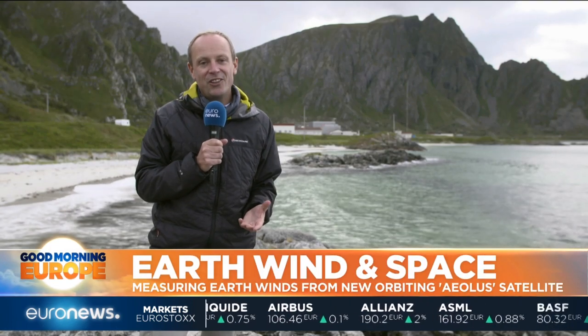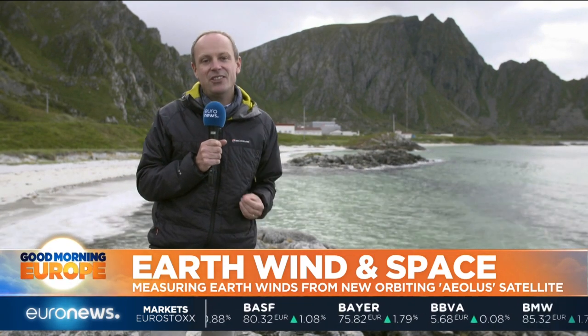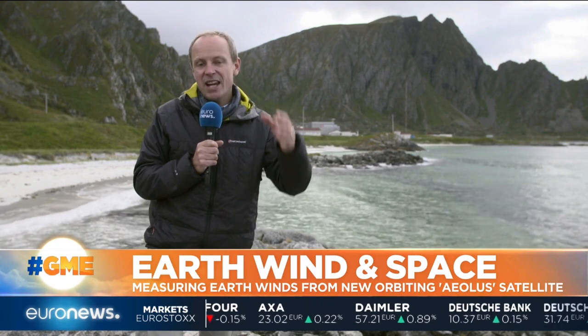We'd all like our weather forecasters to have magical powers to be able to see far into the future. Unfortunately, they don't — they just have data. And with the Aeolus satellite, they have a great new source of information all around our planet about what's happening to the winds. With that, they have an understanding of what's happening now, and they can better predict what's going to happen in the next few days, everywhere from here in the Arctic Circle all the way down to the equator.